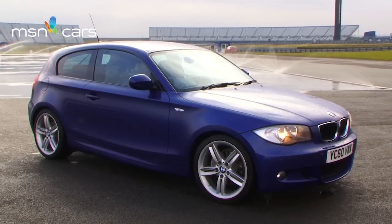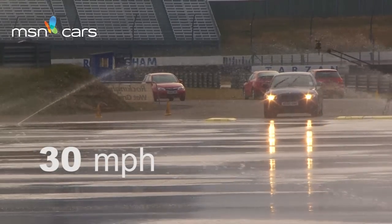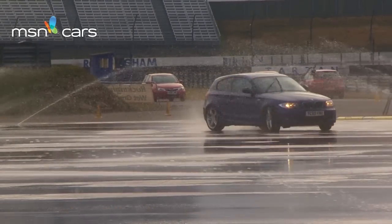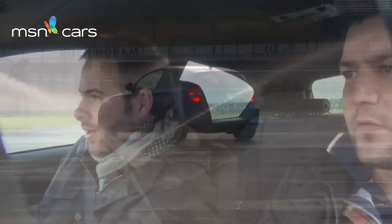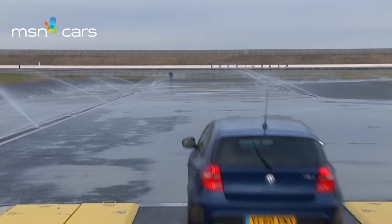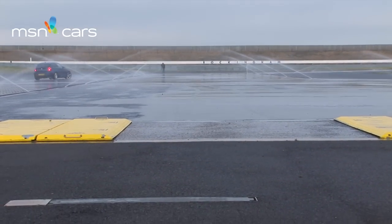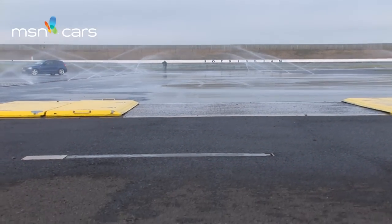Here we are in the BMW 1 Series. This is rear wheel drive, so it will be a bit harder to control. What do you think of that? Again, out of control. Once you lose the back end, I really struggle to bring it back. It's the sort of thing I didn't learn at driving school and haven't learnt out on the road.